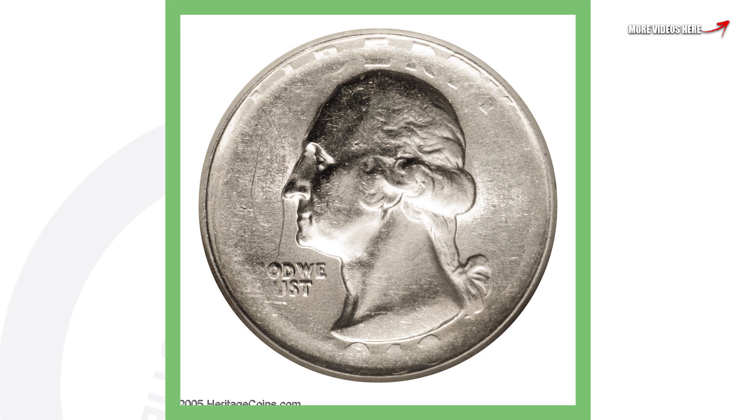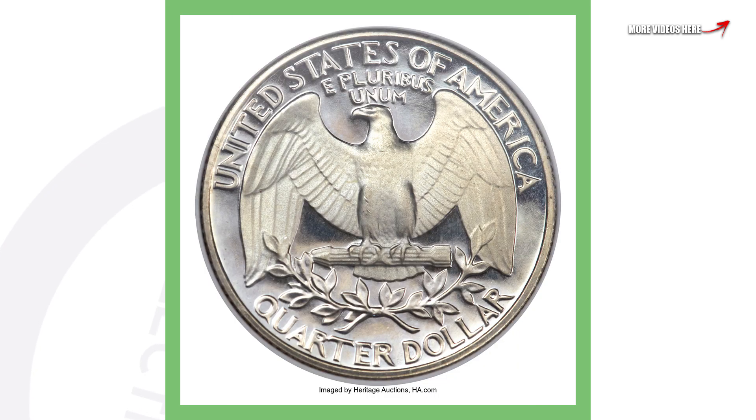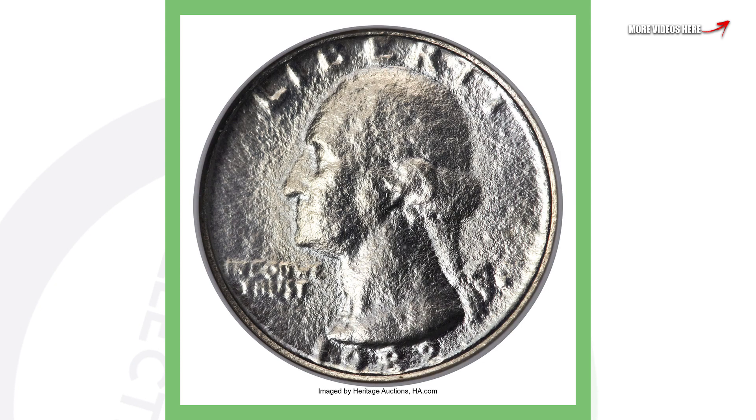This is a proof quarter that was also struck through some type of object — could be a cloth or anything that gets into the production process. This is a 1982 San Francisco minted proof quarter. On the reverse the coin is perfectly fine, showing the strong detail and mirror-like finish of a proof coin. However, on the obverse you can see the error taking place, and that's why this coin sold at auction for over $745.